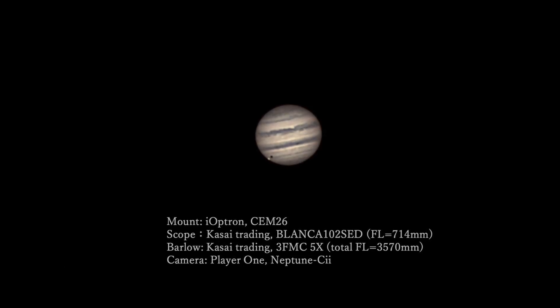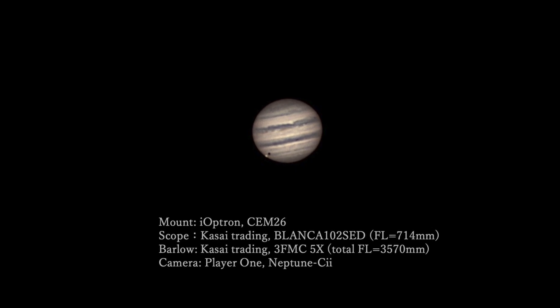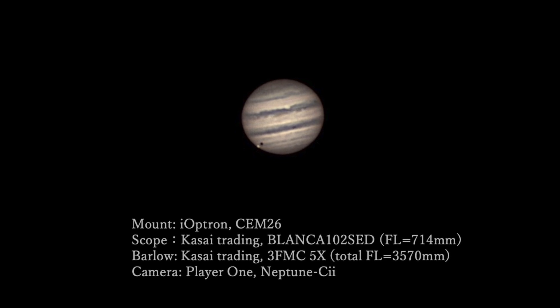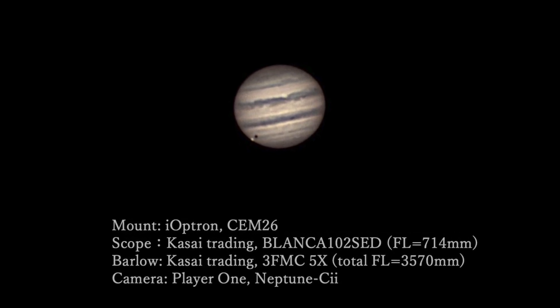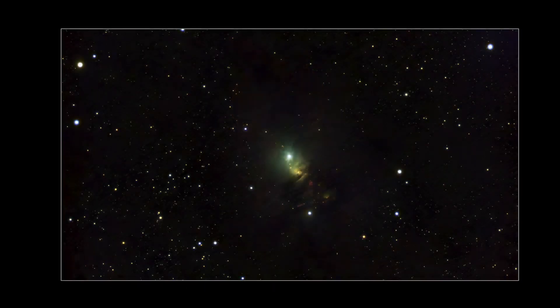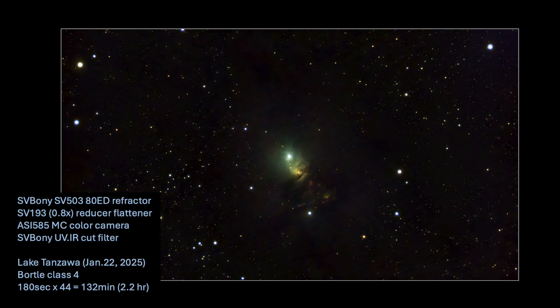Here is the image of Jupiter Junichi took during the transit — that is far better than any Jupiter photo I have ever captured. This is the image I captured of the Embryo Nebula on the shores of Lake Tanzawa. I managed to get only about 44 good subframes, or 132 minutes of total integration time. The data was much easier to process than data taken in Yokohama, and the colors were significantly more vibrant under these darker skies.